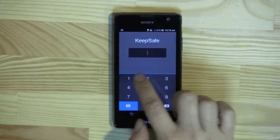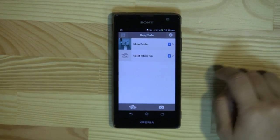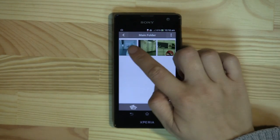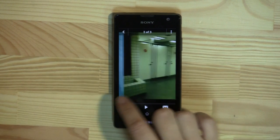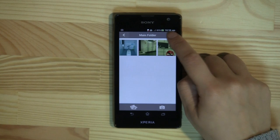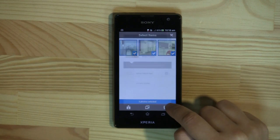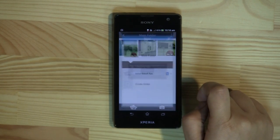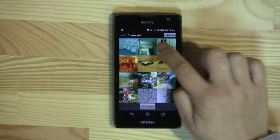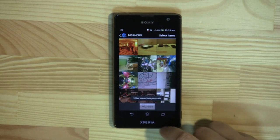The app we're going to take a look at is Keep Safe. There's a PIN to get in. You can see that I already have a folder here that I'm going to be adding to. Here's a photo of the ladies' toilet. So now I can choose to select these three and move them into my toilet fetish fun folder, and also choose to take these three out of my general album.